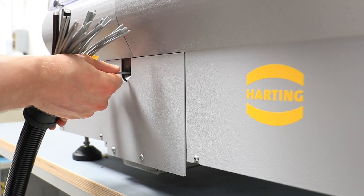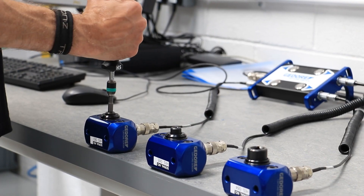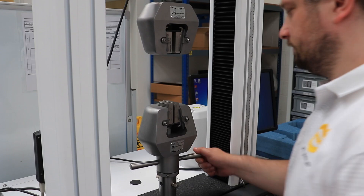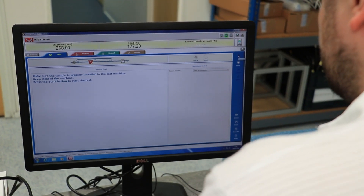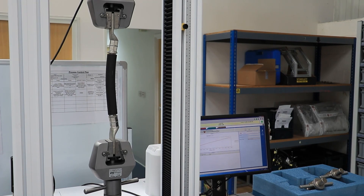In the factory we utilise Harting production equipment, which gives us a best-in-class result. We also have systems in place to control our torque testing, retention force, and the most efficient methods of stripping and terminating cable.